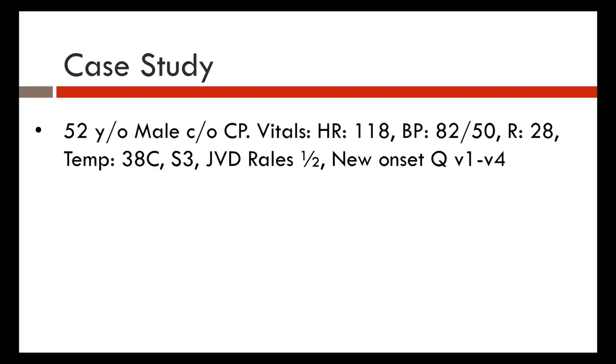Case study: a 52-year-old male complains of chest pain. Vital signs: heart rate 118, blood pressure 82/50, respiratory rate 28, temperature 38°C. Exam shows S3 heart sounds, JVD, rales halfway up, and new Q waves in V1 through V4 on 12-lead ECG. This patient has primary pump failure with decreased cardiac output, decreased coronary perfusion pressures, a MAP of approximately 60, and increased heart rate driving increased myocardial oxygen demand — a negative cycle. This is cardiogenic shock.